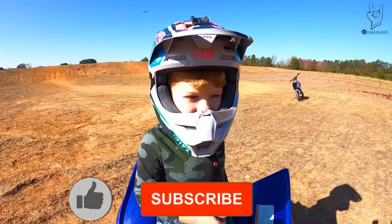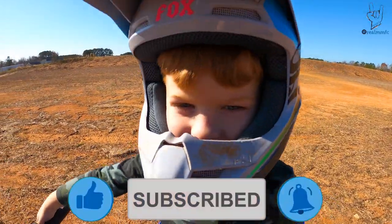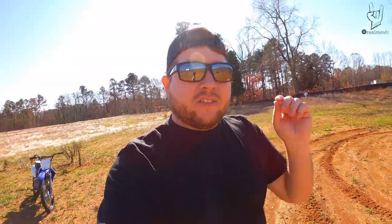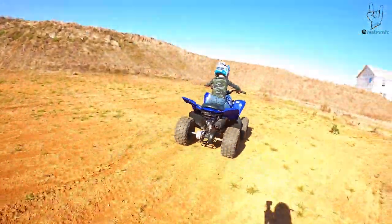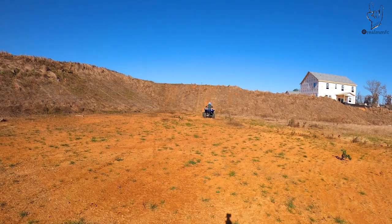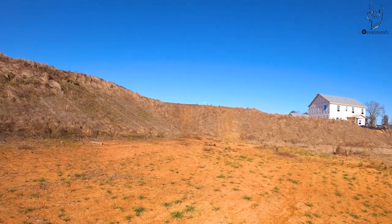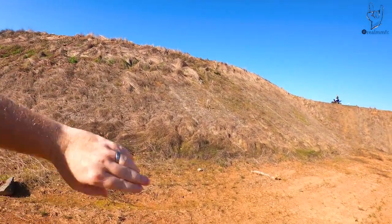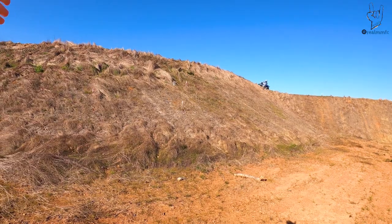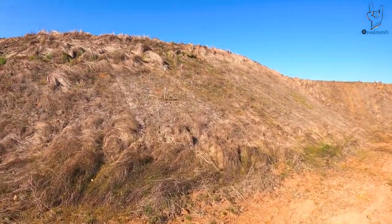All right guys, you're seeing our jumps and these really fast corners — now I'm gonna show you some big hills. These hills over here are way, way bigger than they look. These things are massive — this is probably a good 30 or 40 feet up to the top. Obviously the incline is not straight up, but it's pretty steep dude.